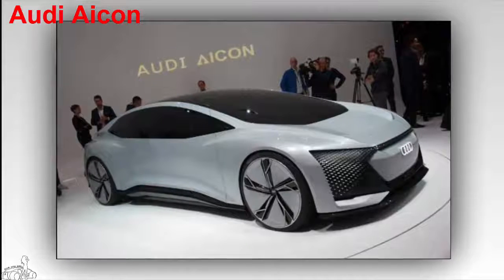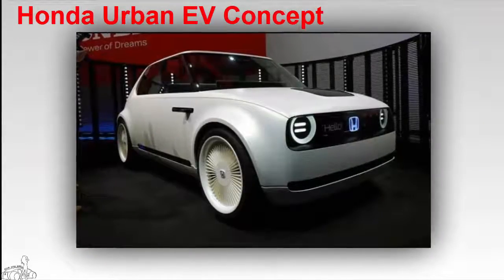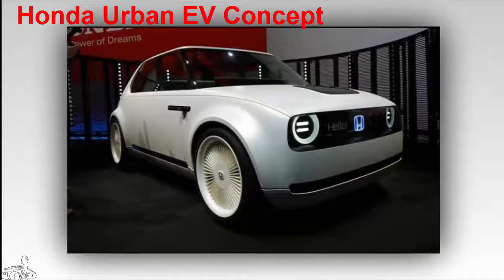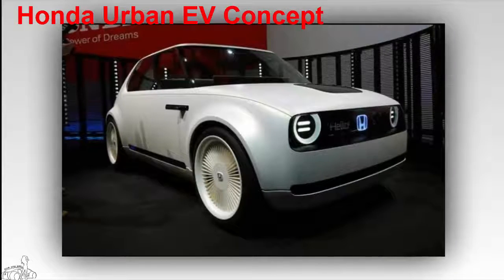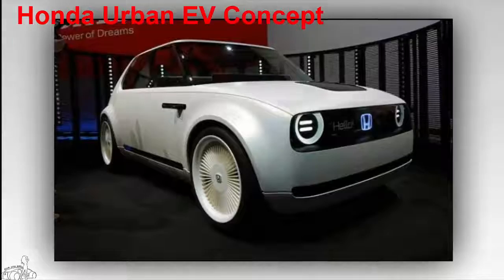Honda Urban EV Concept — the Honda Urban EV Concept stands out with its classic design. The size of the car is shorter than the Honda Fit subcompact, though the interior still has space for four people seated. In addition to new technology and new design, the Honda model is expected to be produced in 2019.